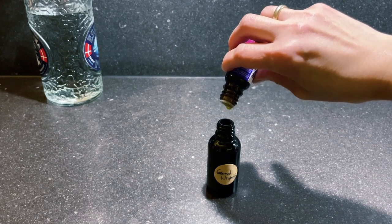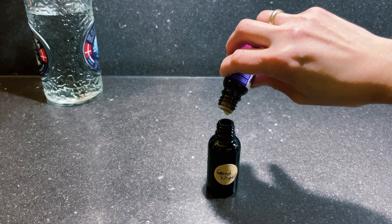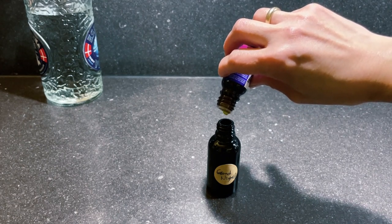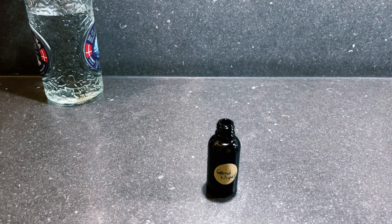First, add 12 drops of patchouli essential oil. Patchouli is commonly used in aromatherapy for its ability to calm depression. It helps release hormones related to feelings of anger and anxiety.